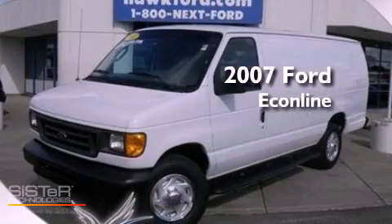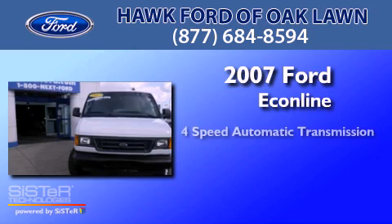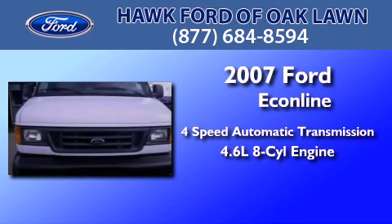This is a 2007 Ford Econoline. This van has a 4-speed automatic transmission and a 4.6-liter V8.